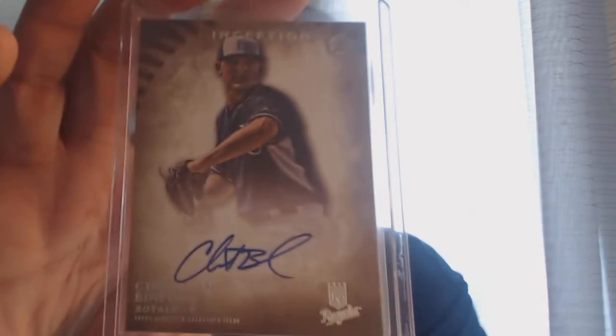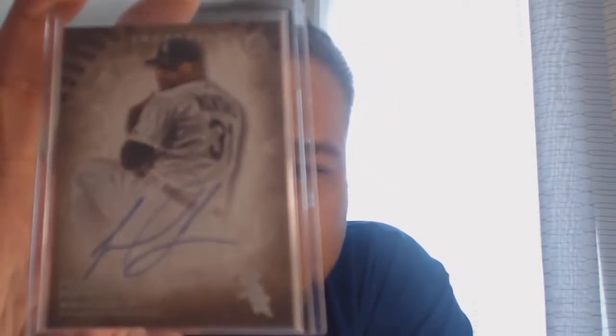These next ones are 2015 Bowman Inception autos: Christian Benford, Josh Hader, Frankie Montas, and Sean Coyle.